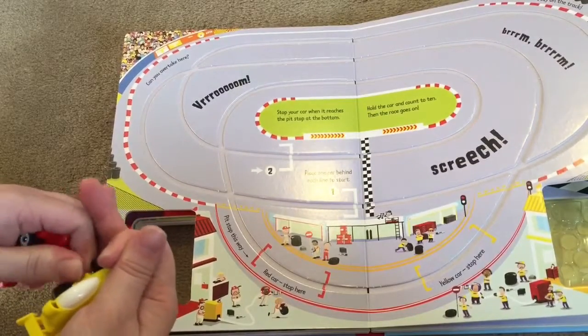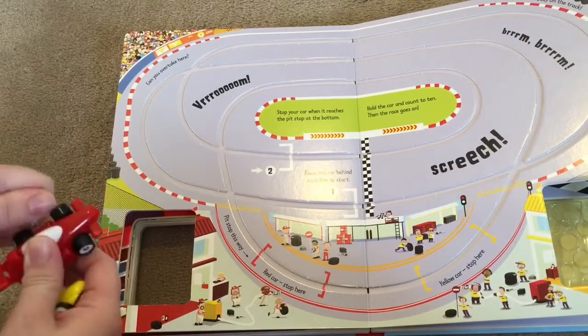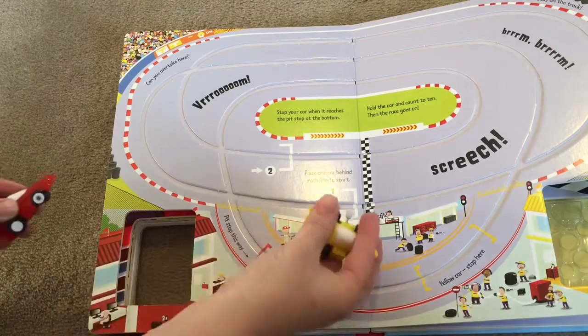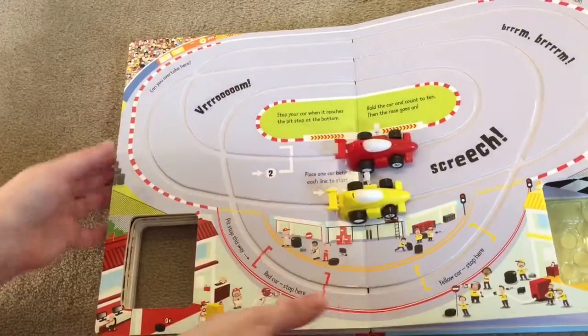Let's see if Sheena can do this by myself. The kids can play with this with their brothers. I have two nephews and they love to race each other. So this is fun to play with your siblings, your friends, or even by yourself like I am. So you pull them back right here on your track and you let them go.